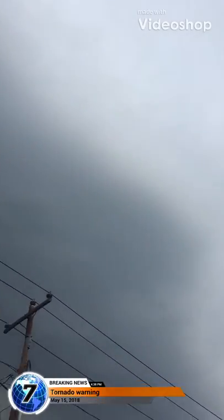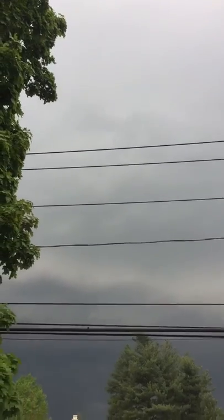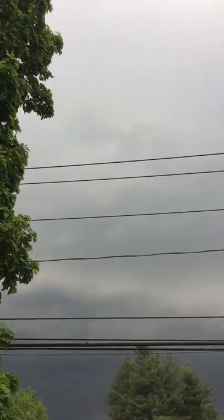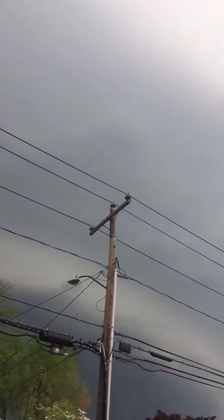Hey guys, what's going on? It's ReboScience1 here. This is what a tornado warning looks like — really dark clouds. And if you're ever going to do something like this, please be really careful. You just have to know, I know for a fact that the storm is a little far away from us. This is kind of a sample of how dark the clouds can actually be.